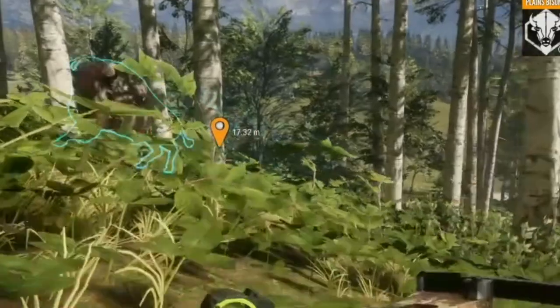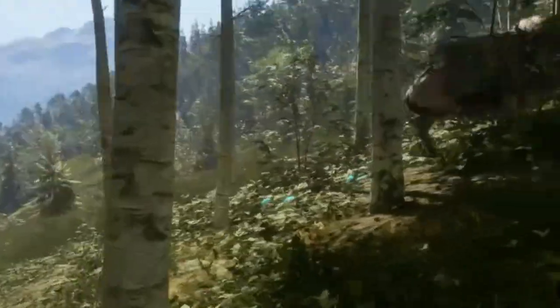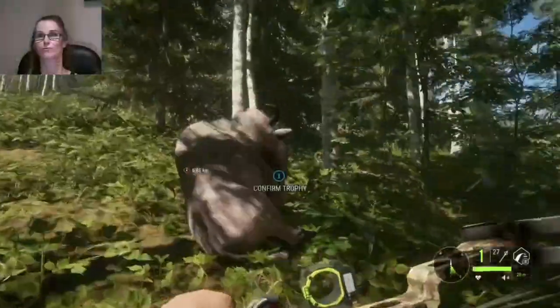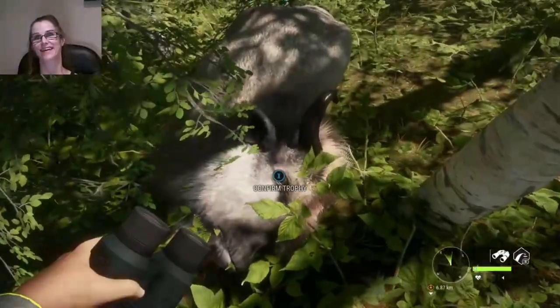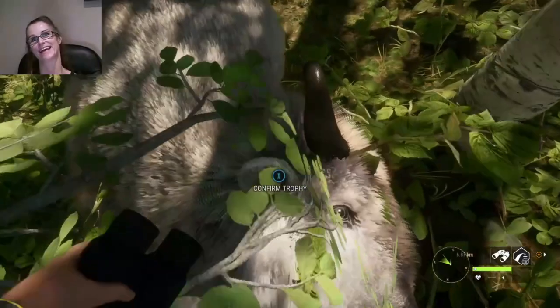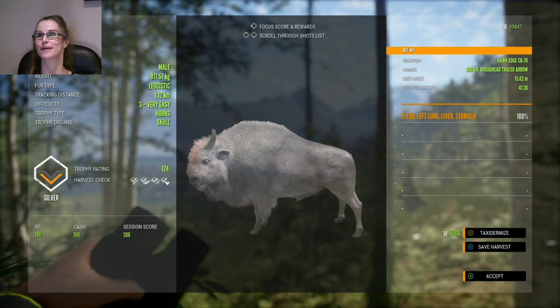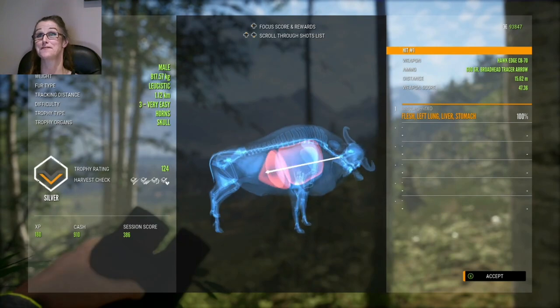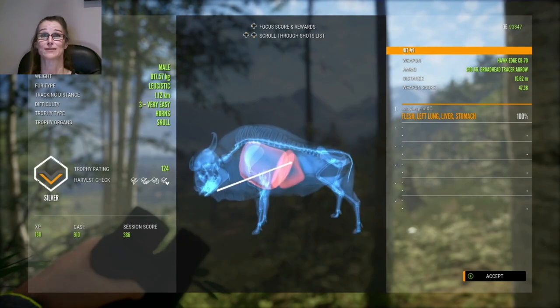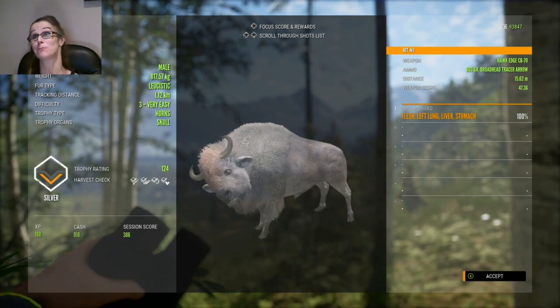I got him! Yeah, I got him. That's called fast thinking. You dead. You super dead. There he is — they're pretty cool looking. Level three, not a gold, but he is nice. So we have here a level three leucistic plains bison. He is a silver. Trophy 124. And we managed a left lung, liver, and stomach shot from only 15.92 meters.